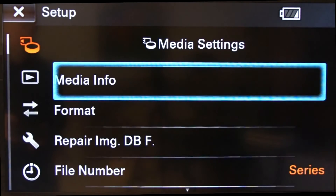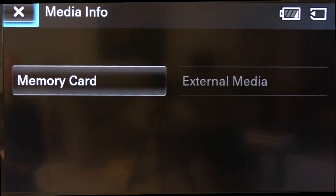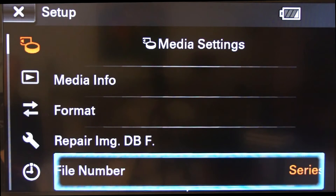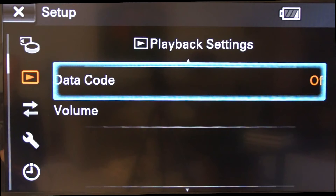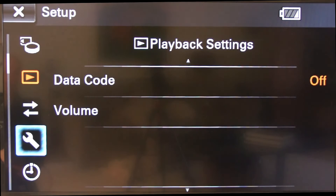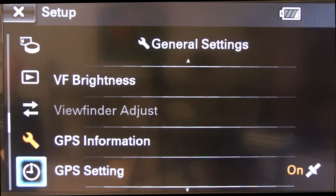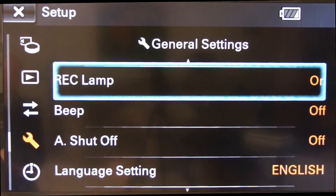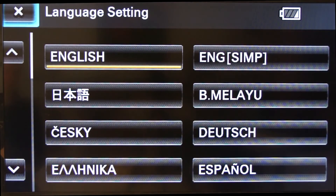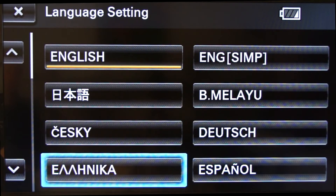And then finally the setup mode takes us through all the different media settings available to us, including formatting our digital media, selecting which digital media we use, changing file number series, changing volume controls, and other internal administrative functions of the 3D recordable binoculars including language settings, which can be set up initially or changed at any point in time from a number of different languages available to us.